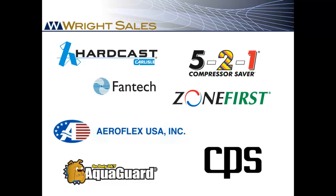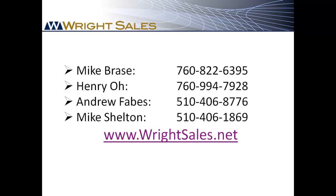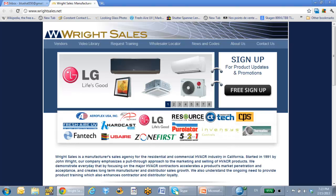CPS is just one of the fine manufacturers we represent. For help with CPS or any of our products, please call the Wright Sales team at any time and be sure to check us out at WrightSales.net.